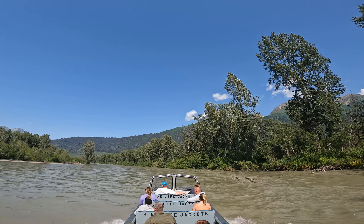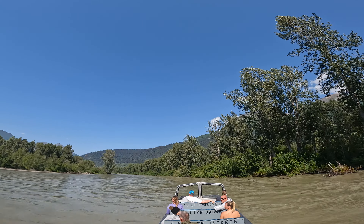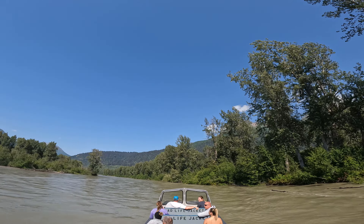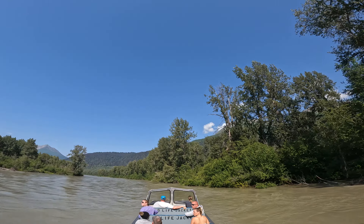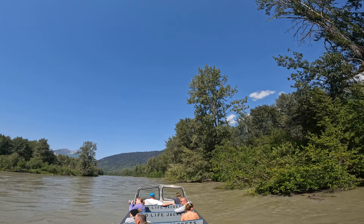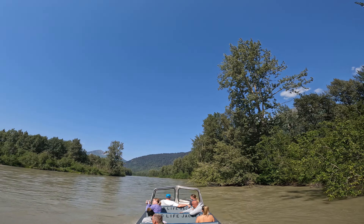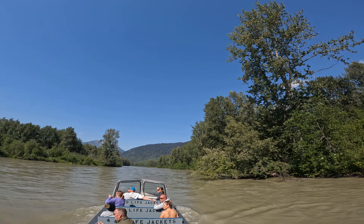Just gonna go a little bit further here and turn it around so you guys will be able to stand up and look at all that stuff up here. Turn around here — there we go guys. If you want to stand up, there's a good glacier view up there.